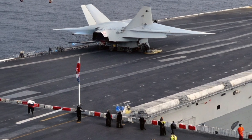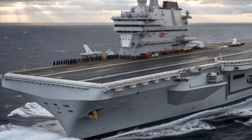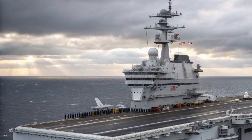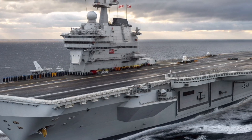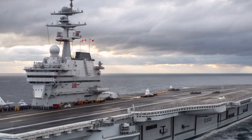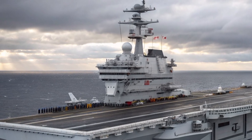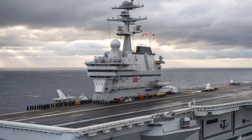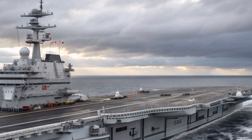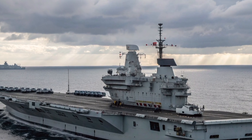The HMS Queen Elizabeth is not just an aircraft platform — it is the center of a powerful carrier strike group. In 2027, the group operates with destroyers, frigates, submarines, and support ships that safeguard the carrier and expand its mission capabilities. The Type 45 destroyers provide world-leading air defense, while the Type 23 and Type 26 frigates offer anti-submarine warfare capabilities. An Astute-class submarine often travels with the group, providing stealth, intelligence, and underwater dominance. This synergy ensures the Queen Elizabeth can operate securely in contested environments, ready to respond to any threat.